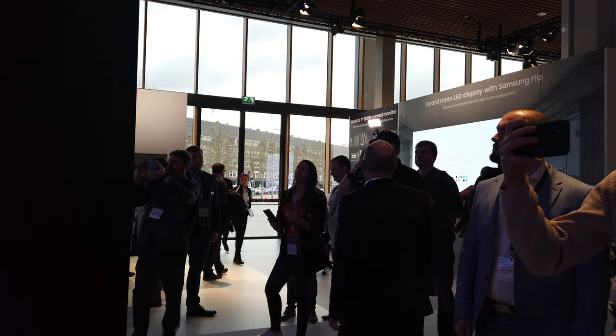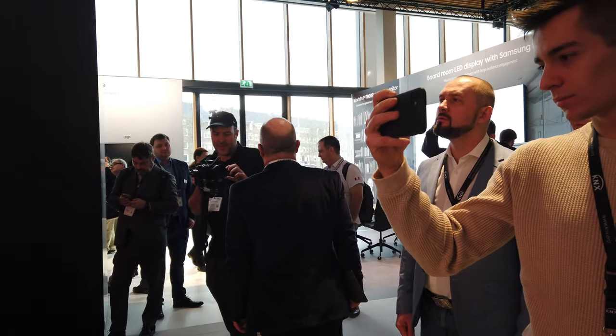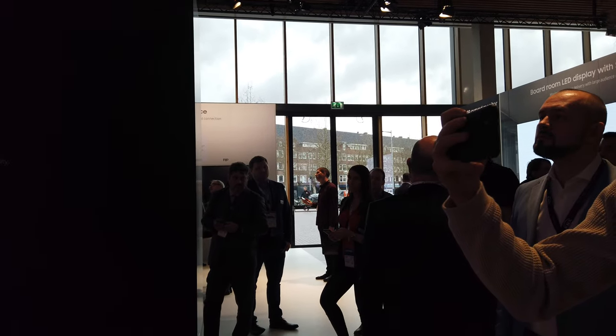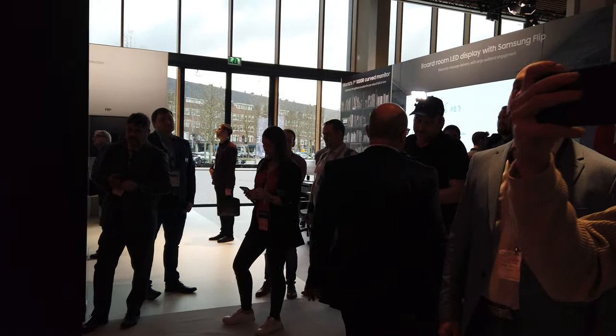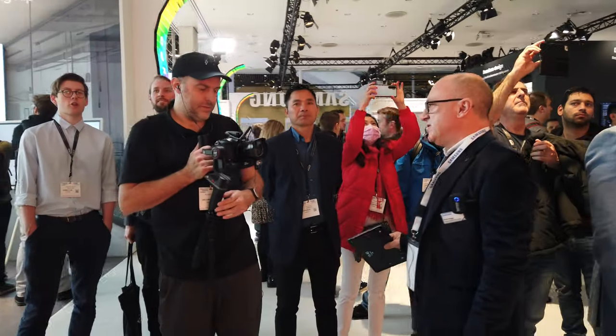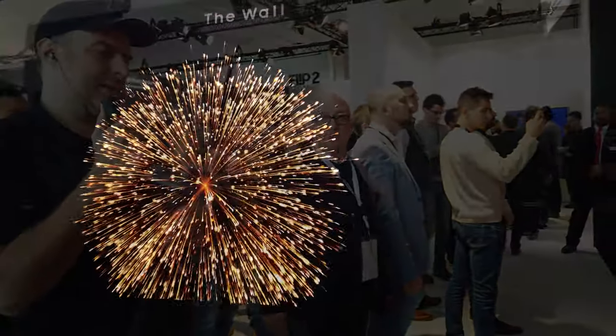Is micro LED totally the future — is that what Samsung is saying? It's happening now. It's here. This is for sale and we're shipping them. Micro LED is the future without a shadow of a doubt. We showed next versions of this at CES earlier this year. Expect to see more and more of these screens coming through.